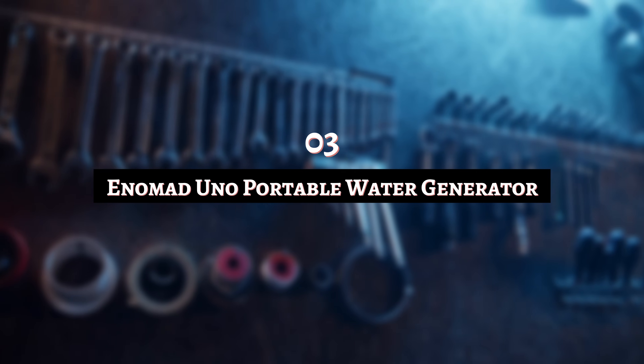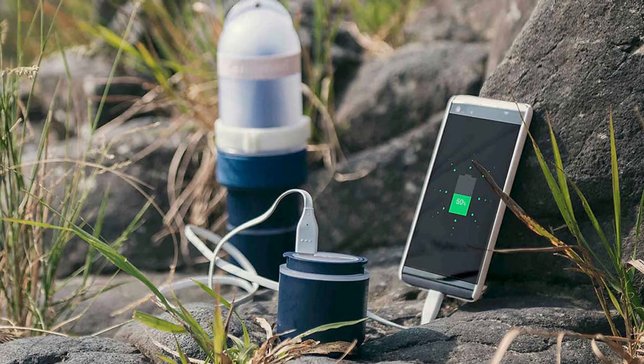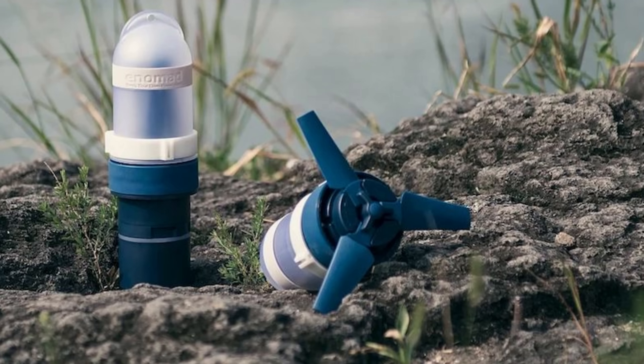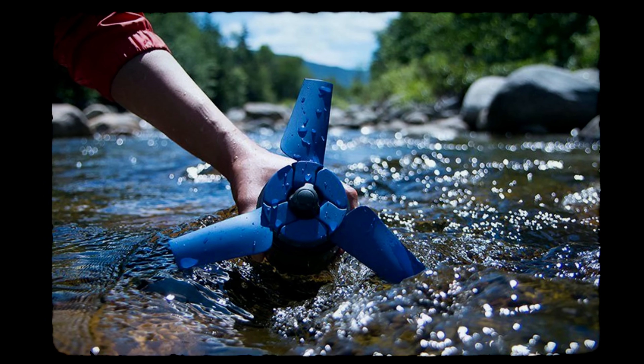Number 3: Anamad Uno Portable Water Generator. To power a generator, you need some kind of fuel, right? Or you could use a more environmentally friendly option like this one. The generator has an internal mechanism that uses water to generate electricity. Sounds crazy, because electricity and water typically don't mix. But instead of gallons of smoky, smelly gas, you rely on a water source such as a river with a strong flowing current. Place the generator with its propeller in the water and you have your own lightweight power source.